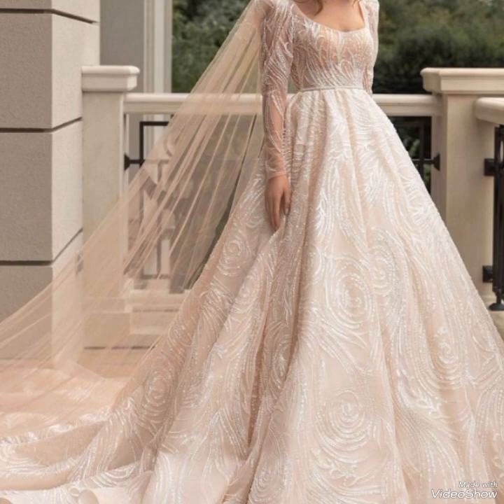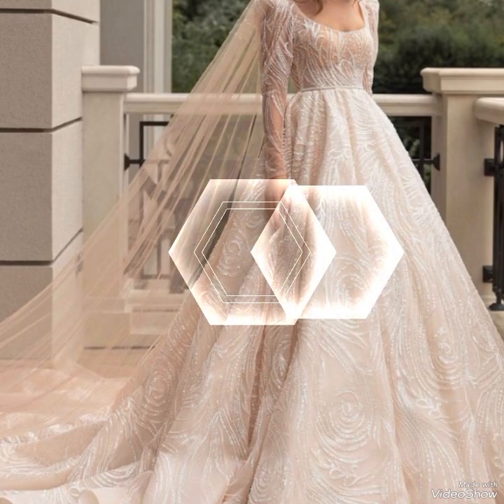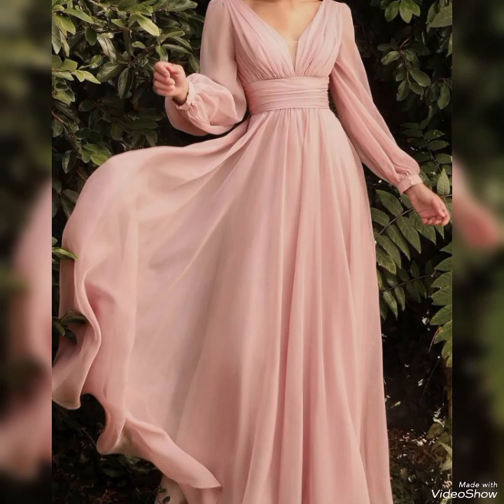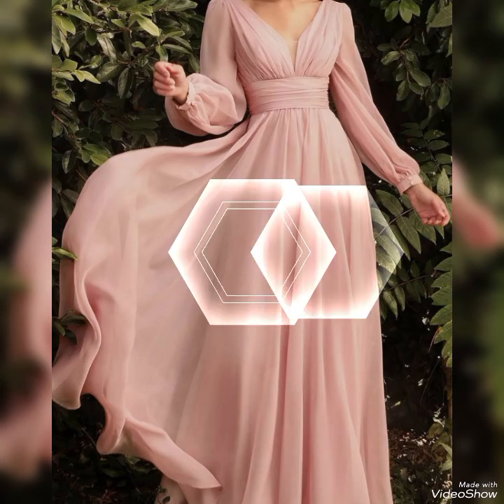These frocks are available in a wide range of colors, from classic black and white to vibrant hues and pastel shades, allowing individuals to express their personal style and preferences. Contemporary long frocks may also incorporate modern details such as cut-outs, sheer panels, high slits, and unique draping techniques, adding a modern twist to traditional gown designs.